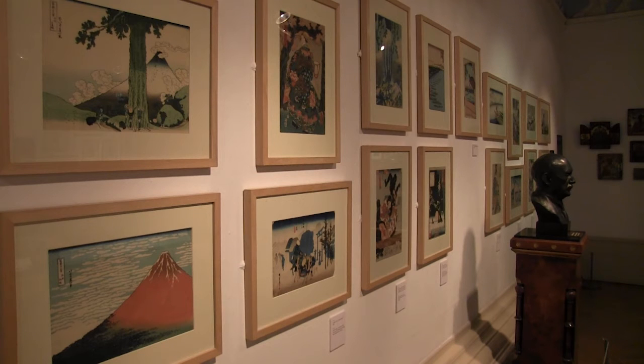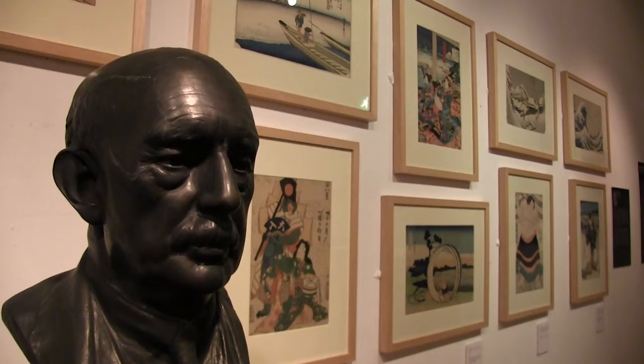We have an incredibly important collection of Japanese prints — one of the earliest collections in the country — that was collected by a Blackburn mill owner.